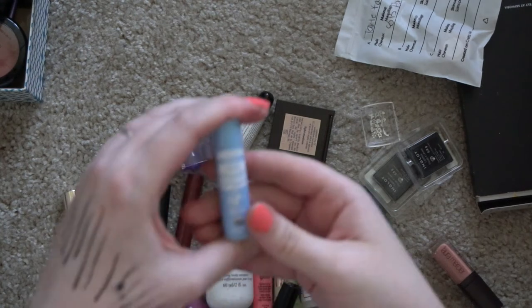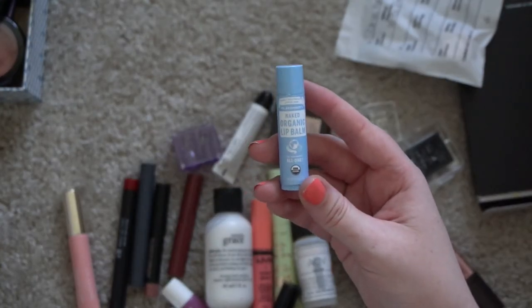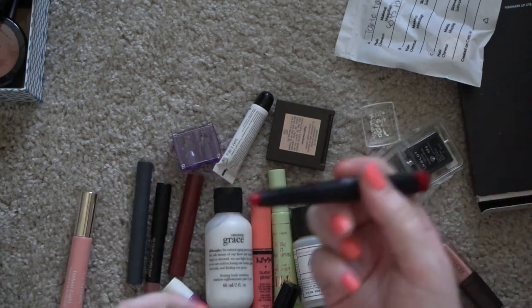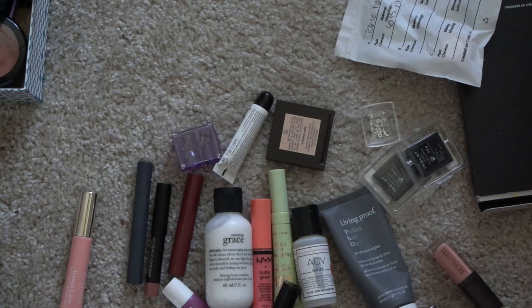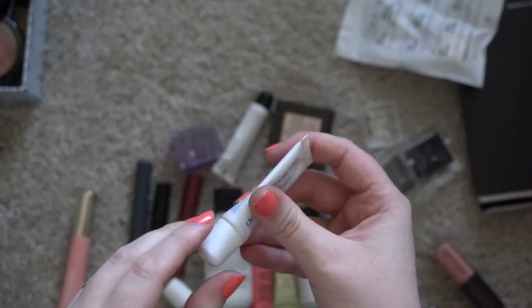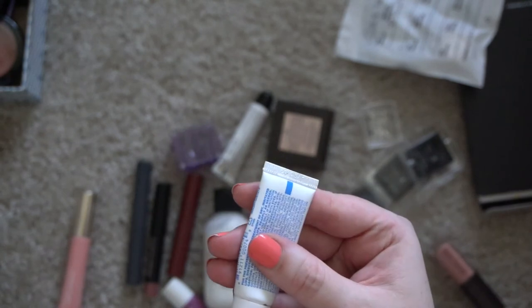This doesn't really smell good so I'll get rid of it — this is the Dr. Bronner's Naked Organic Lip Balm. There's this ELF matte lip color — I'm not sure why it ended up in here, doesn't really smell like anything. This expired in 2017, so it never made it into the trash, but it will now.